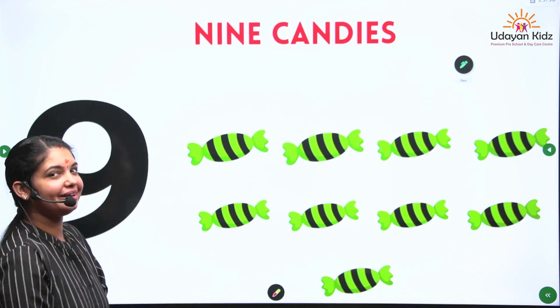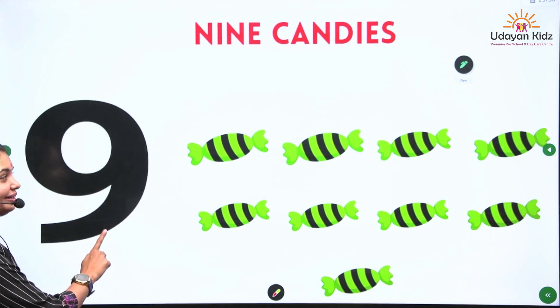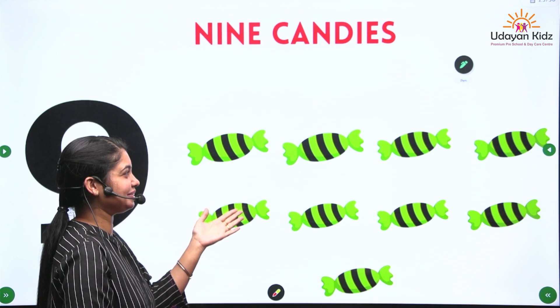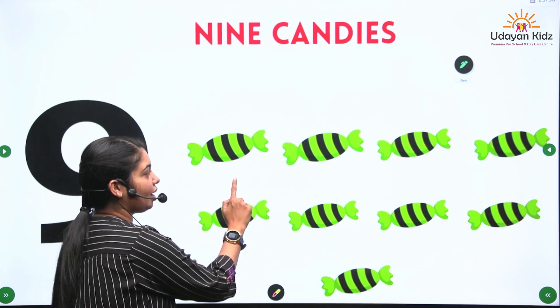So next number is number 9. Number 9. What are these? Do you like candy? Yes. So how many candies are there? Let's count the candies. 1,